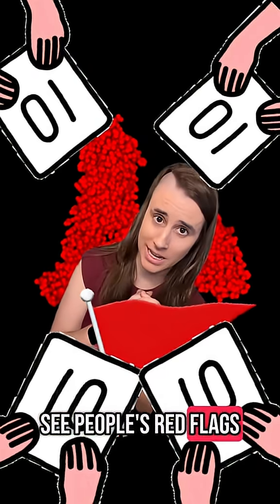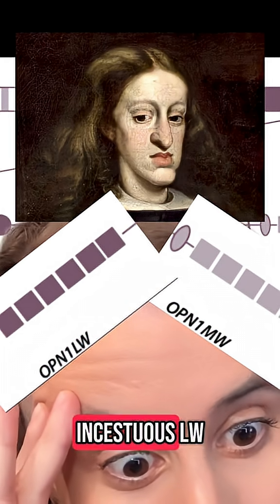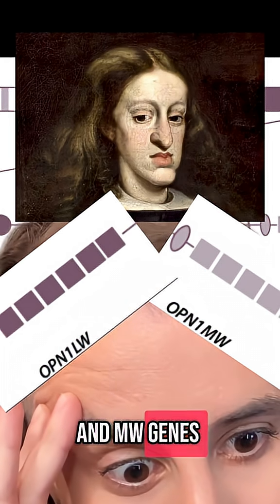Opsins help us see people's red flags. 0 out of 10 for the incestuous LW and MW genes.